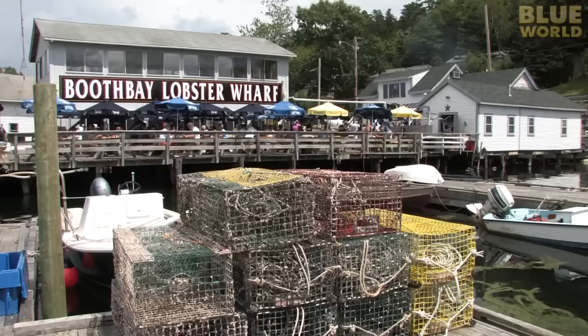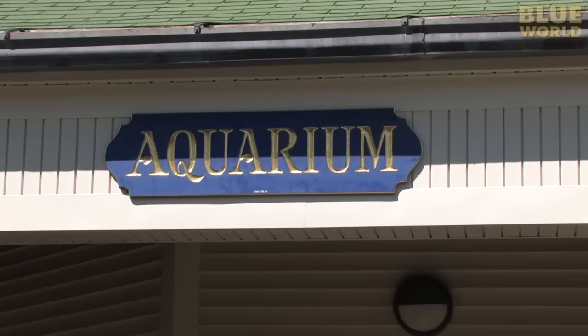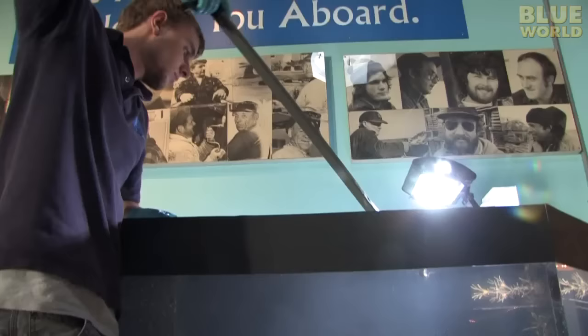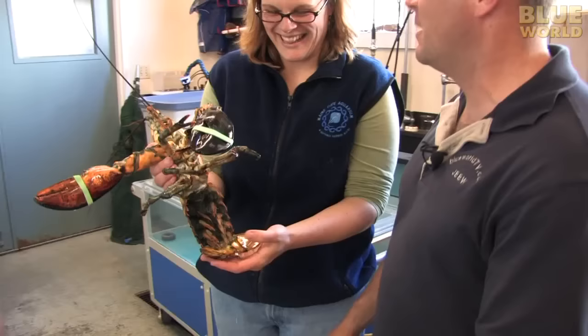Maine is the lobster capital of the US, and Booth Bay Harbor is one of the most popular places to visit if you want a fresh lobster dinner. It's also the home of the Maine State Aquarium, where I'm learning a little bit about the life cycle of lobsters. I'm venturing behind the scenes in the Bigelow Laboratory, where they conduct research on lobsters.